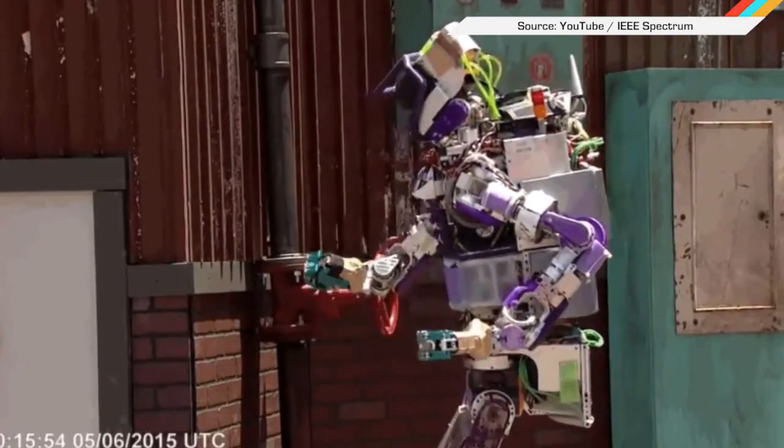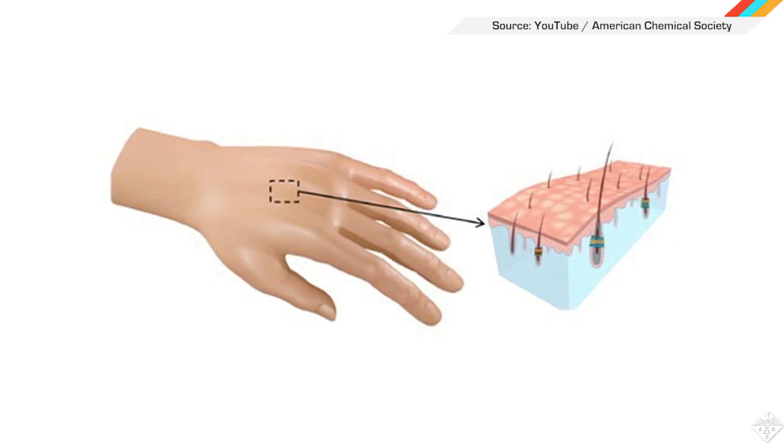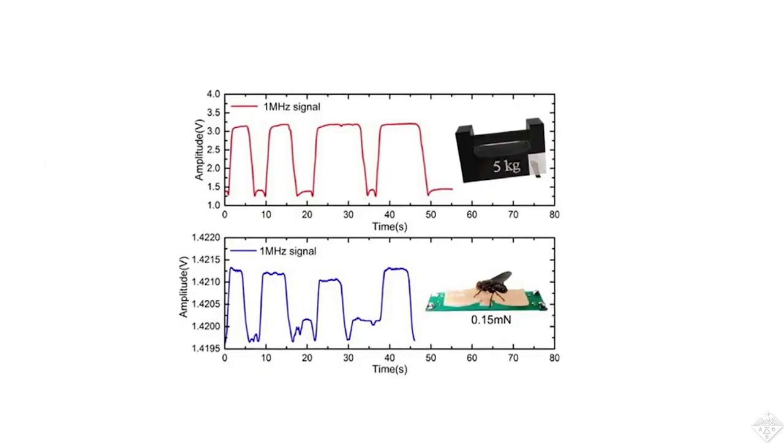Robots are getting more coordinated and dexterous by the day, but struggle with the fine motor control stuff. Obviously. However, a new kind of artificial skin developed by researchers in China could make robots sensitive enough to feel a fly land on them, and also probably one day squash it.